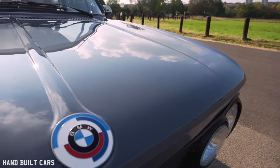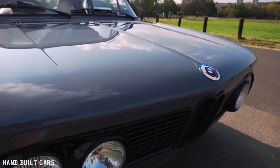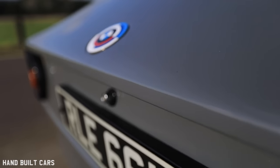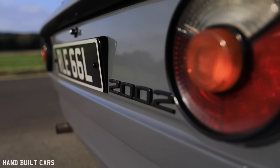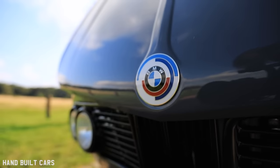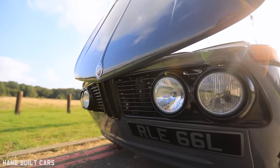The badges on the car you cannot get for love nor money. You can buy plastic ones but I didn't want plastic. There's a guy, John Beamer, on Instagram and Facebook — he makes them from scratch to your design. They're enamel, metal-based. They're expensive but well worth it. Barring that, everything you want for this car is available.